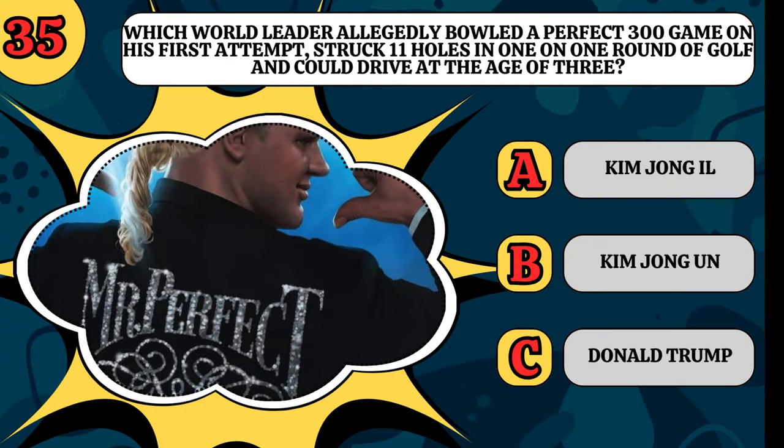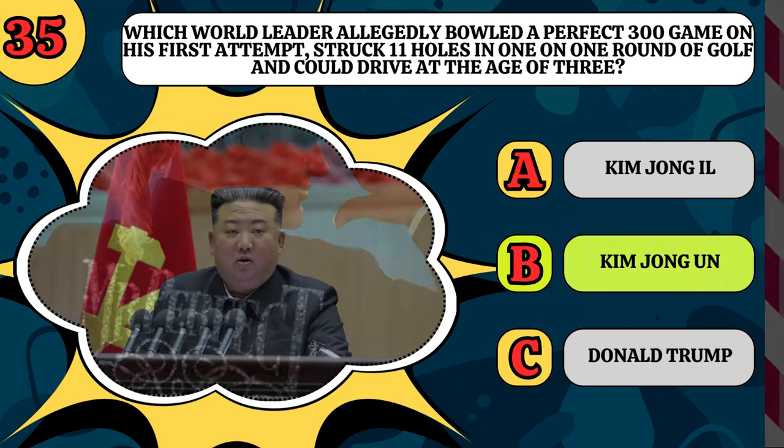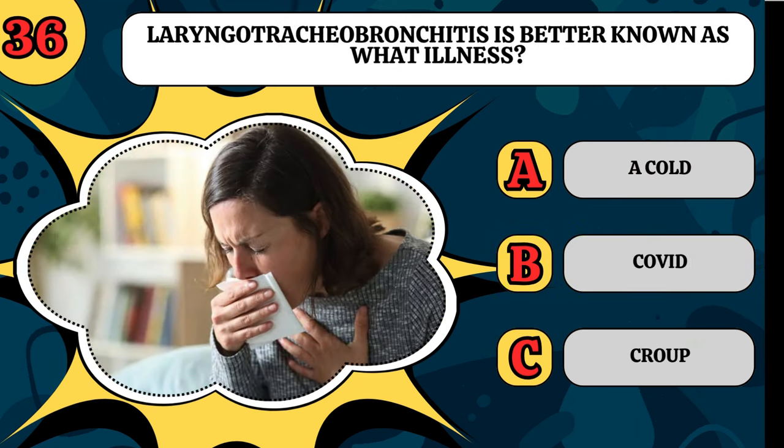Which world leader allegedly bowled a perfect 300 game on his first attempt, struck 11 holes in one on one round of golf, and could drive at the age of three? Was it Kim Jong-il, Kim Jong-un, or Donald Trump? As much as it sounds like it would be Donald Trump, it is Kim Jong-il — he's known for lying.